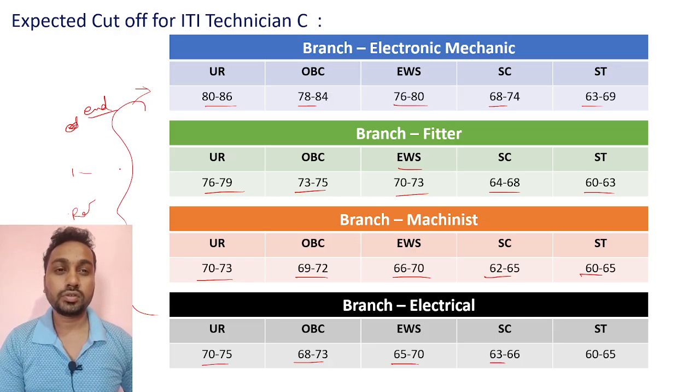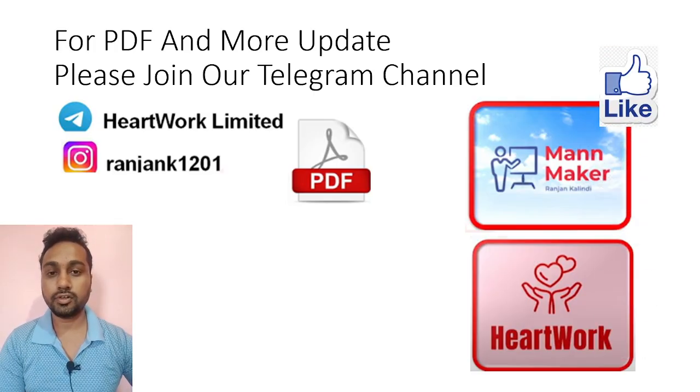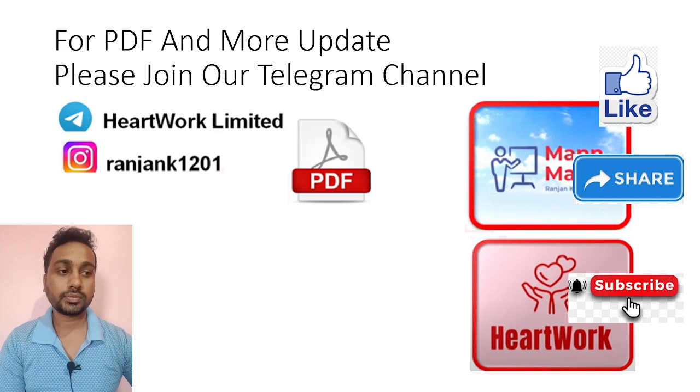That's all about the expected cutoffs. If you like the video, hit the like button, kindly share with someone who needs it, and if you haven't subscribed to my channel yet, please subscribe and press the bell icon. Thank you.